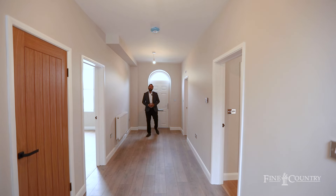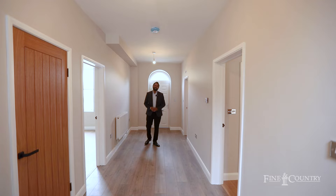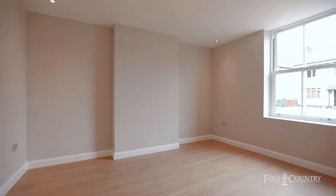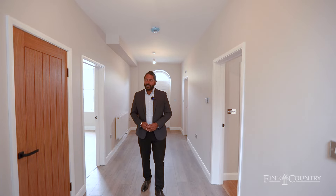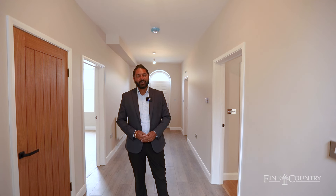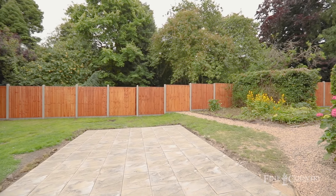You join me in this spacious hallway which is nice and bright. On my left hand side is the downstairs cloakroom. On my right hand side is the formal lounge. This door leads to the cellar and a further lounge which leads to the annex. In front of me are the stairs rising up to the bedrooms and access to the garden.